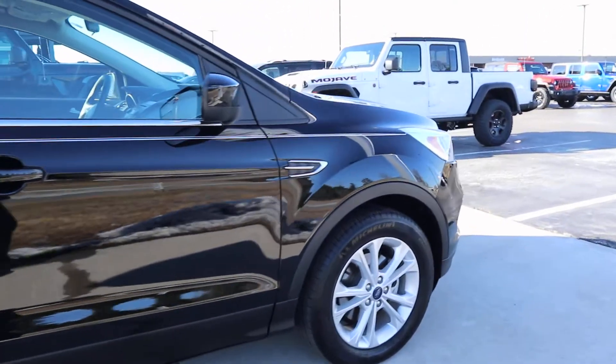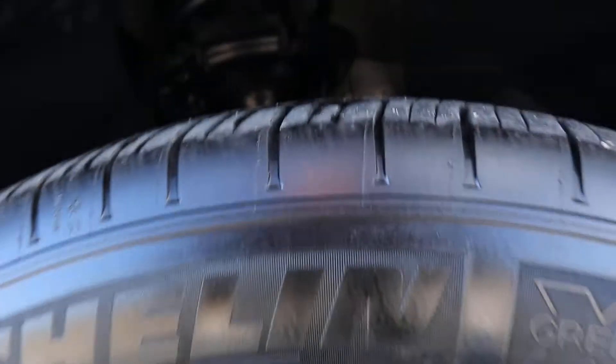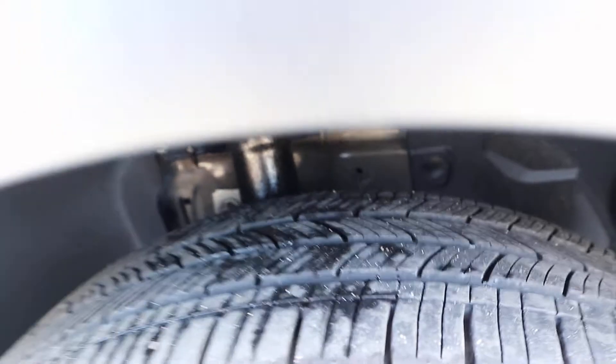Outside of this vehicle is in really good shape. Tires look good.